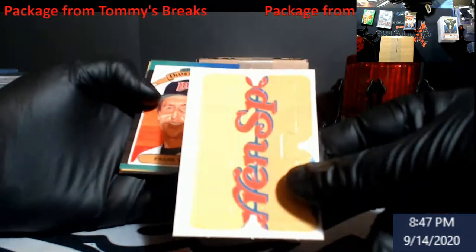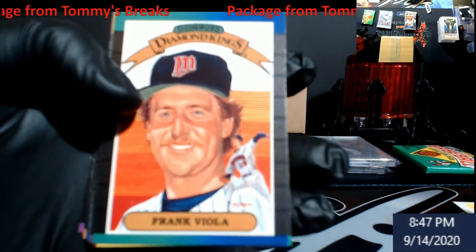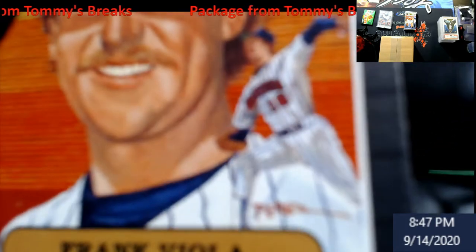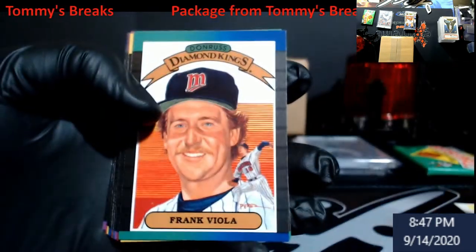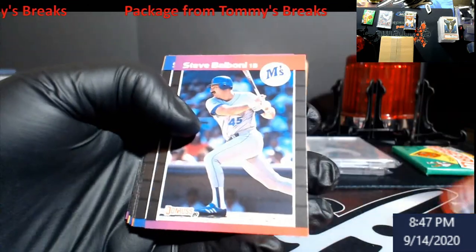89 Donruss - you got the cool puzzle pieces of course from that year. Got the halftime of the Steeler and Giants games going. I figured I'd try to knock this out. Reardon, George Bell.